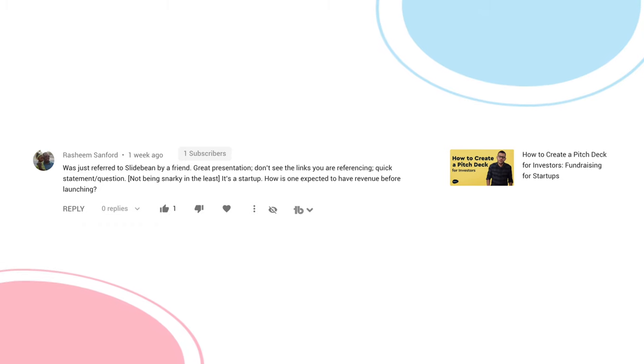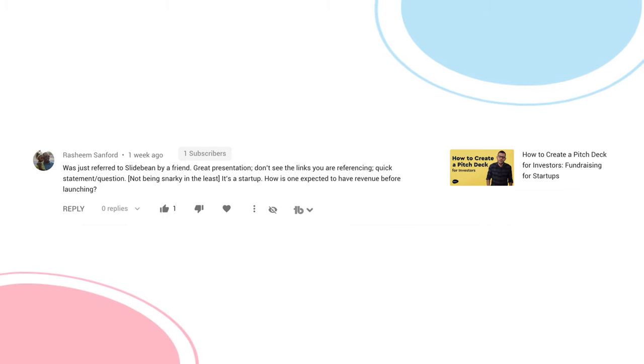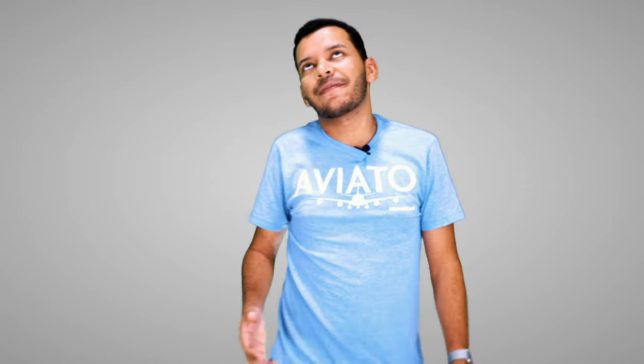Final question from Rashim Sanford — was just referred to Slidebean by a friend. That's a great friend you have. How is one expected to have revenue before launching? No, you're not expected to have revenue before launching. You should launch, then have revenue, but the point is you should do that before raising money, which is what I talk about all the time. This really comes from experience and it's not a hard rule.